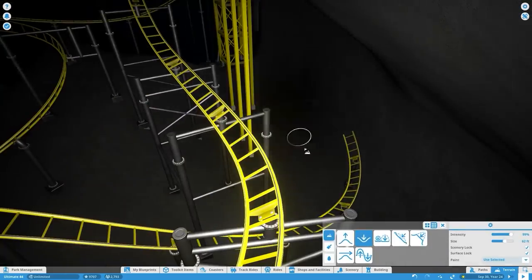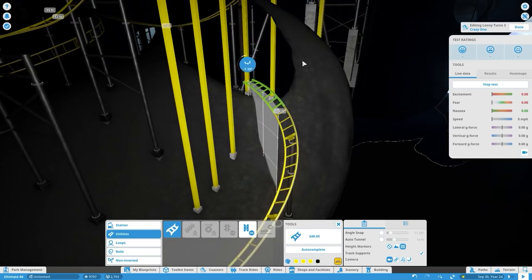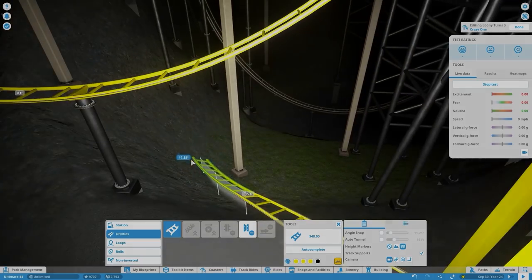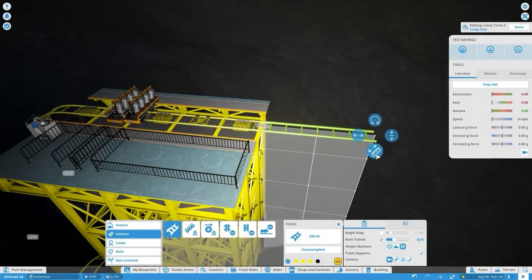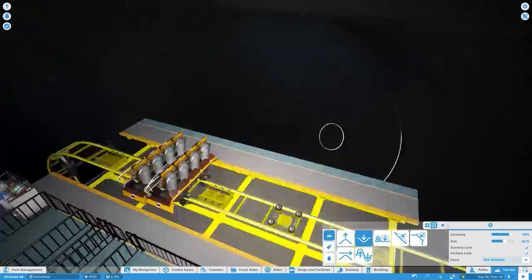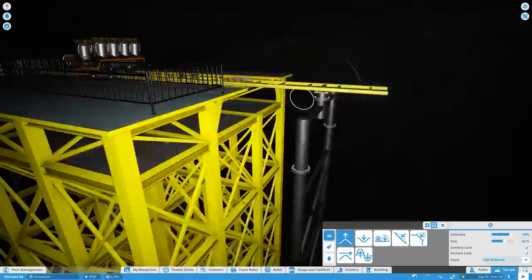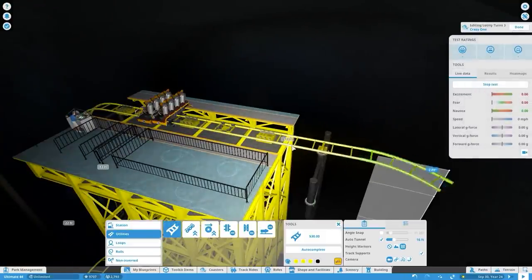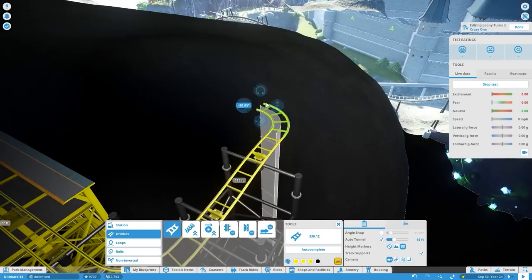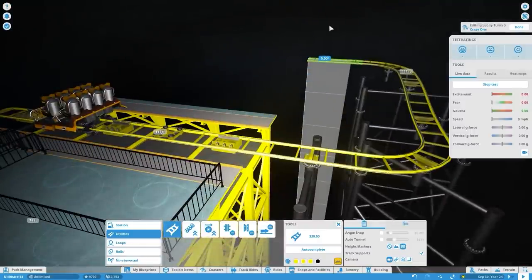Do you guys have any theme park resolutions for 2022? Share them in the comments — what rides or parks would you like to visit, and what rides are you hoping get built near you? Now, I'm really not used to building coasters in this small a space, so I started building backwards to figure out where it was going to reconnect. I didn't have a very definitive plan — I was kind of just figuring it out on the fly.